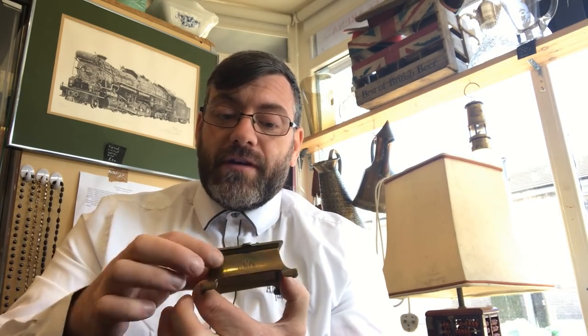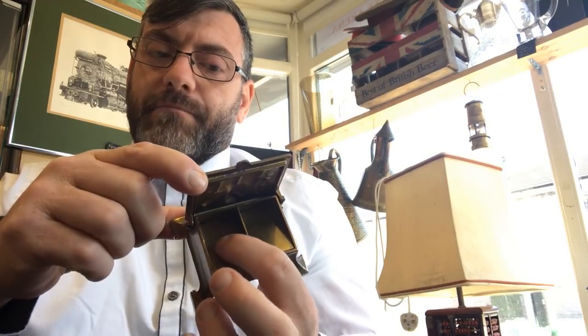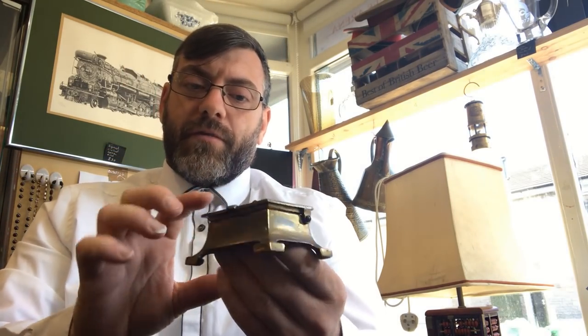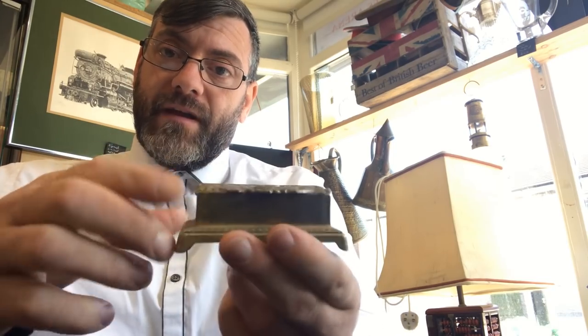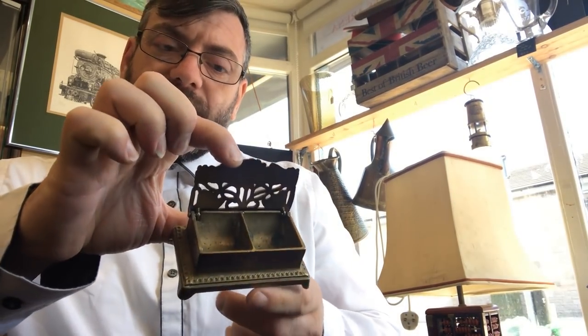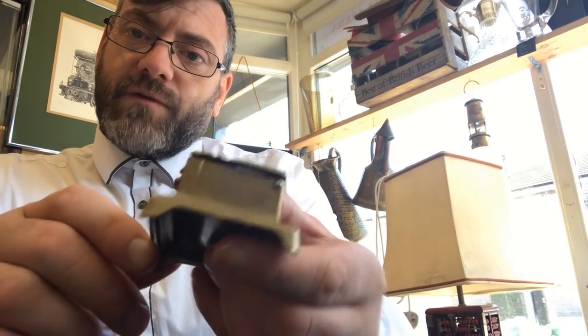Moving on, I absolutely adore this next piece — a period Victorian brass stamp box. It's quite spectacular: it's got an owl over a book, you open it up and there are little compartments for stamps. On the front there's a little monogram for the owner's initials. It's a beautiful shape with a nice patina. Now I'm going to show you some modern reproduction stamp boxes — this one is an Art Nouveau reproduction made by a company called Past Times, with a sunflower design. You see these ones absolutely everywhere.